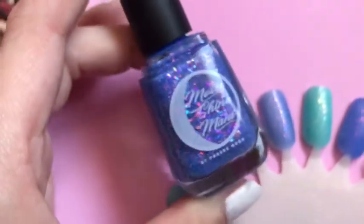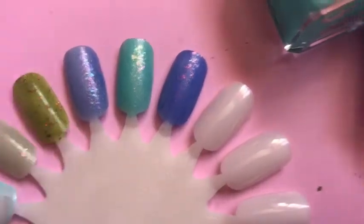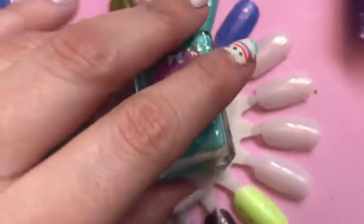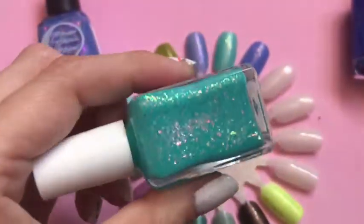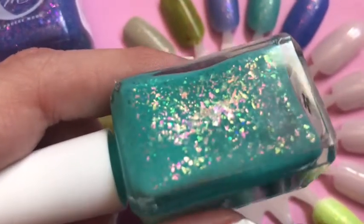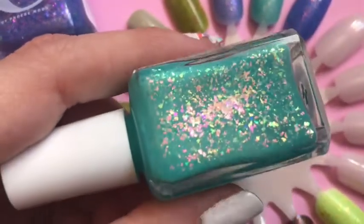Wow, oh my god, imagine that on your nails — that's the main reason why I wanted it. And this is Cupcake Polish, and this is 'Bathhouse.' Oh my god, look — orange, green, pink, blue, yellow — wow, it's amazing!